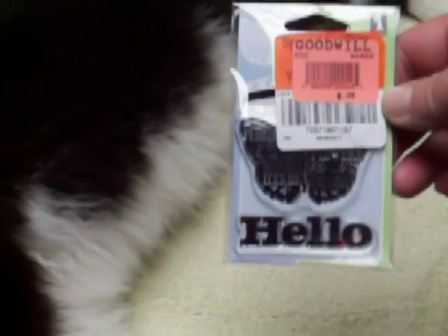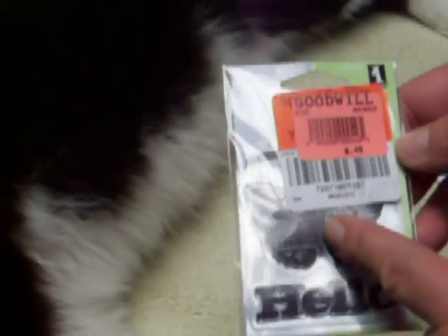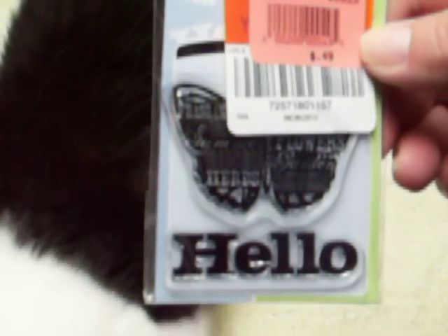This stamp says 'Hello,' and I like how the butterfly has all these words in it — it says herbs, bouquet, nature, that kind of stuff. Let's try to get some shots without glare.